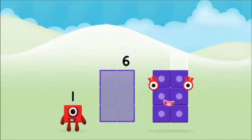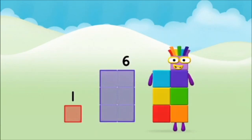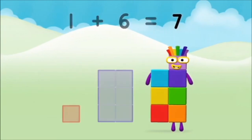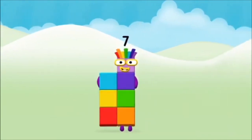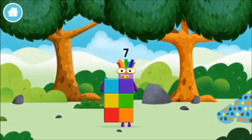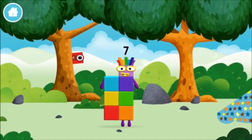Now can you add the number blocks together? One! One plus six equals seven! Amazing! You made number block seven! You made a new number block!